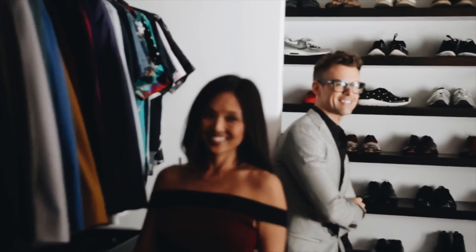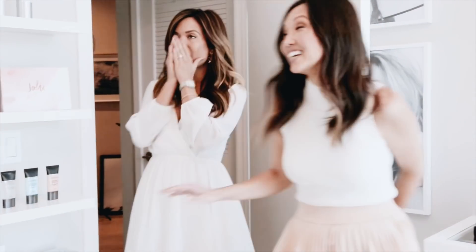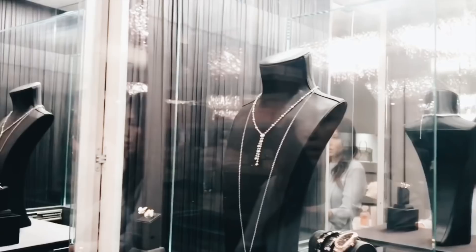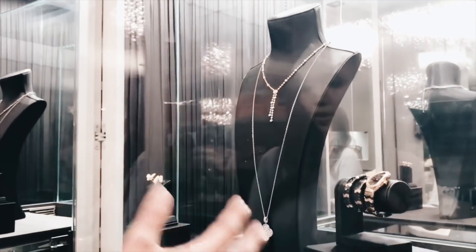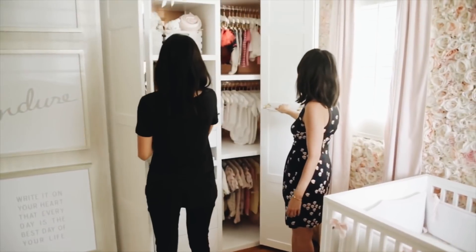I'm Lisa Adams and I design luxury closets. My celebrity clients trust me to create beautiful, well-organized spaces for all of their fabulous things. Subscribe for closet tours, DIY tips, and a behind-the-scenes look at LA's most glamorous closet makeovers. And check out my blog, Closetphile, for more.